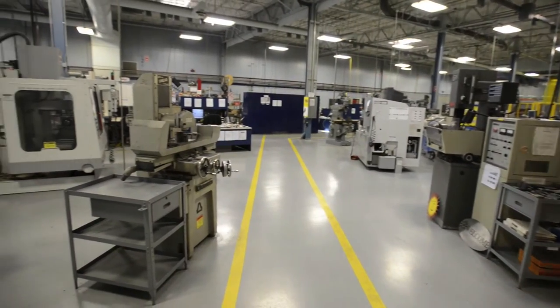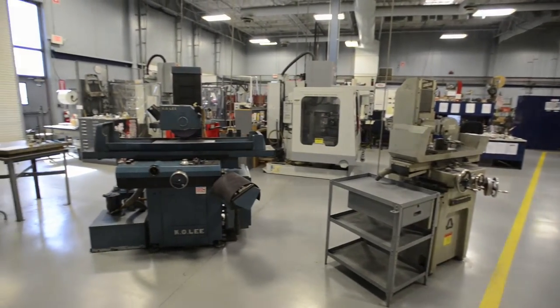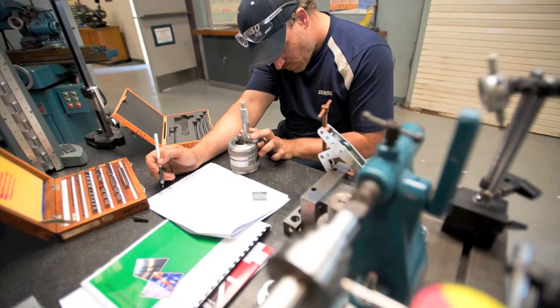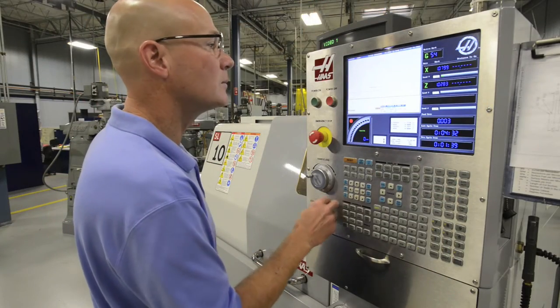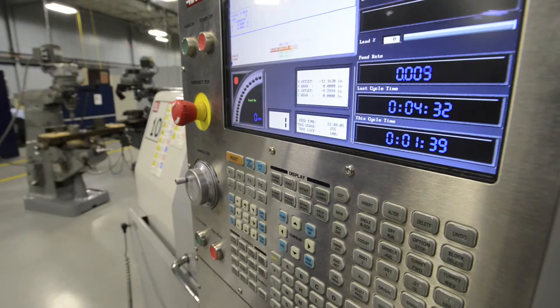I'm Tom Longman. I'm the Machining Instructor here at Kellogg Community College. We teach students how to work with machinery, become machinists, tool and die makers, mold makers, and CNC programmers. The students learn the skills they would need to be successful in a machining environment such as blueprint reading, math, and how to use measuring tools. Later in their training programs, they learn how to program CNC machinery specifically.